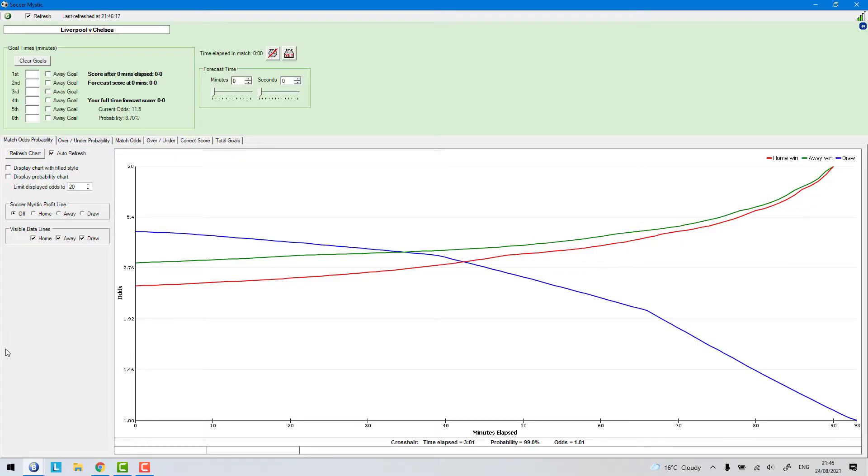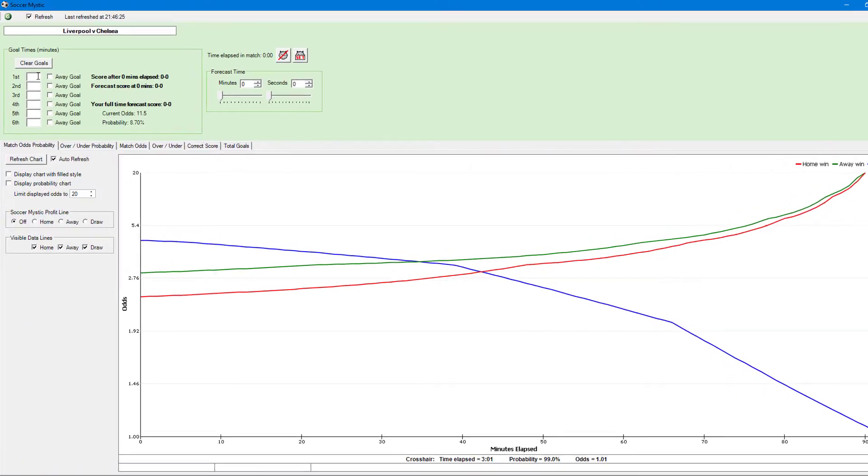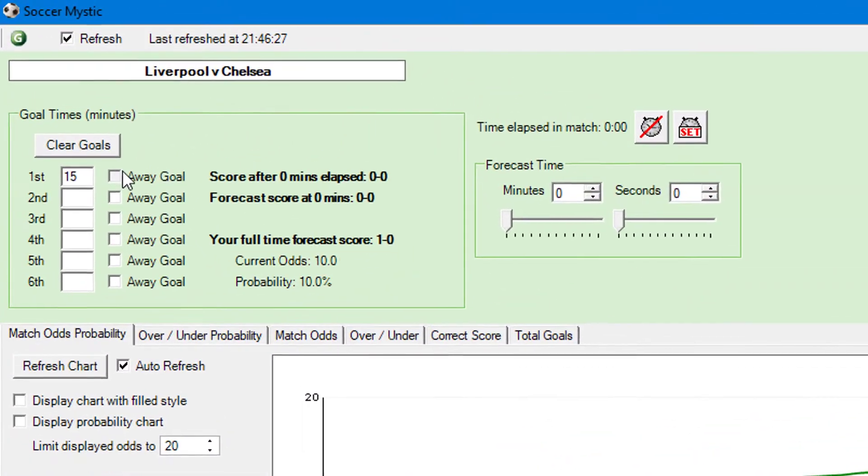For football trading specifically, I use a function on the software called Soccer Mystic, which is helpful for predicting which way the odds are going to move in the market when the market goes in-play. In this part of the software you can predict what the likely price will be if a team scores at a certain minute during the game.